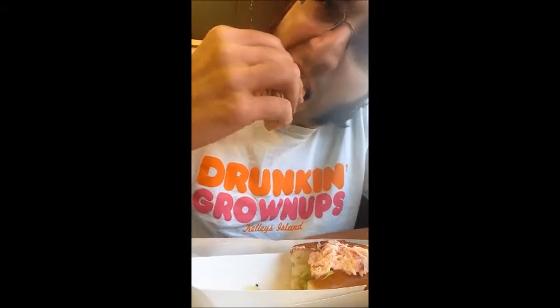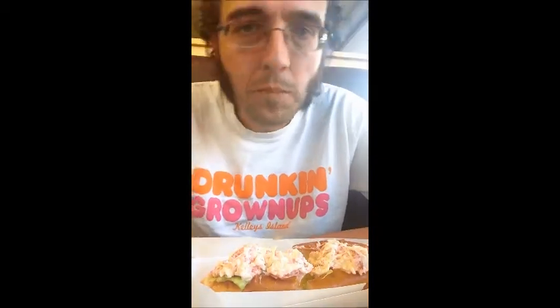That's what I call a lobster roll right here. This will probably make all New England lists in my eyes, given the price, the quality, and the amount. I'm trying to savor it because you're supposed to eat this slow — you're not supposed to eat it fast. So you spread it out over time.